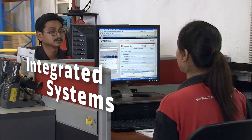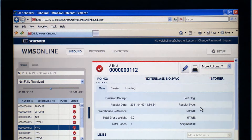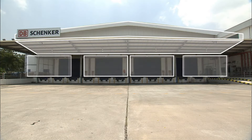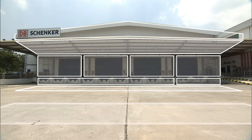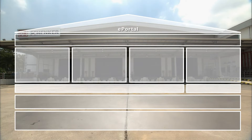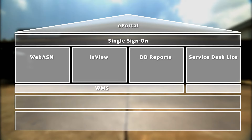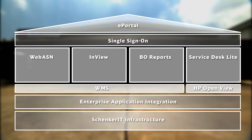Our second pillar is the heart of our PVMI offering. The integrated information management solution consists of a standardized package of latest IT systems, which are consolidated under one single sign-on portal. The IT solution comprises advanced shipping notification upload, end-to-end visibility, centralized key performance indicator reporting, online customer service access, as well as a fully integrated warehouse management system.